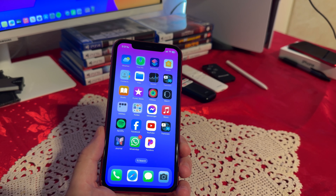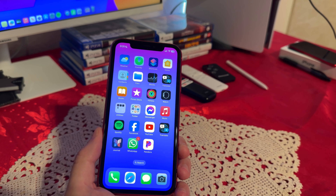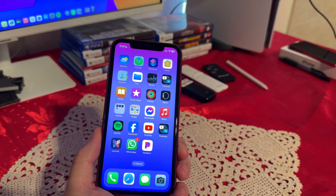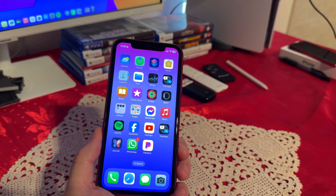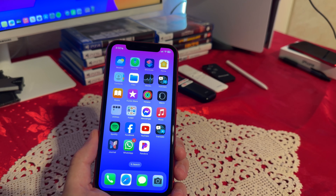Overall, the iPhone 11 remains a solid choice for those looking for a reliable and capable smartphone without breaking the bank. While it may lack some of the bells and whistles of newer models, its combination of performance, camera quality, and battery life make it a compelling option, especially for users who prioritize value and longevity in their devices. Thank you guys for watching. Have a great day.